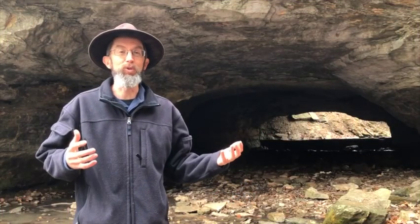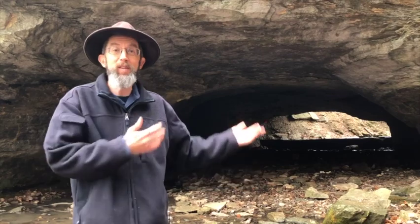Rockbridge is known for its cool karst features like sinkholes, caves, springs, and this natural bridge.